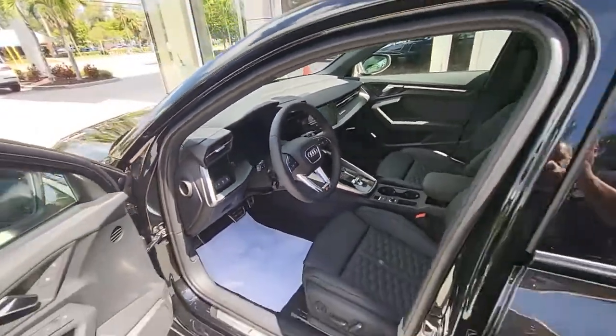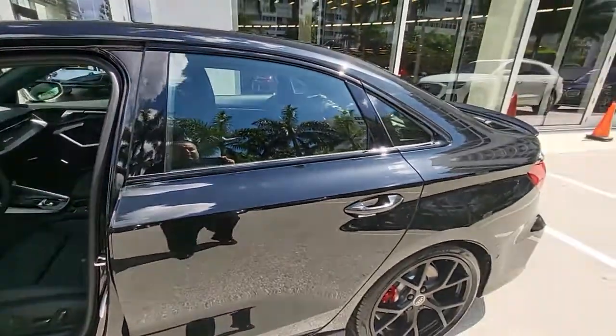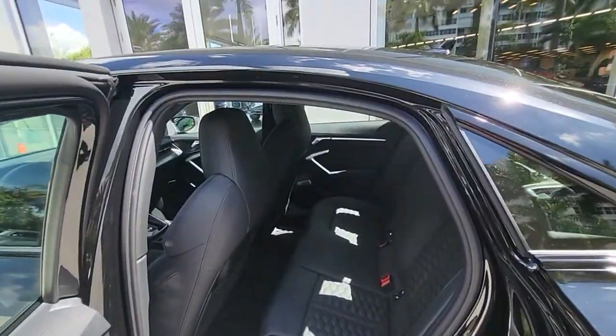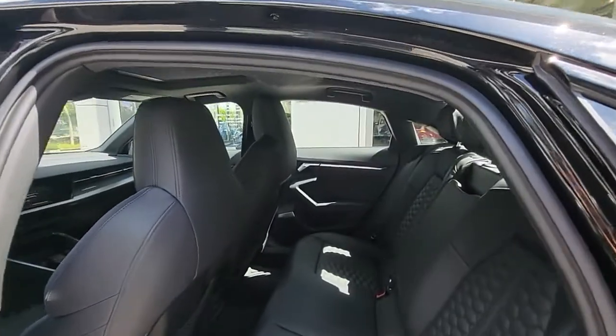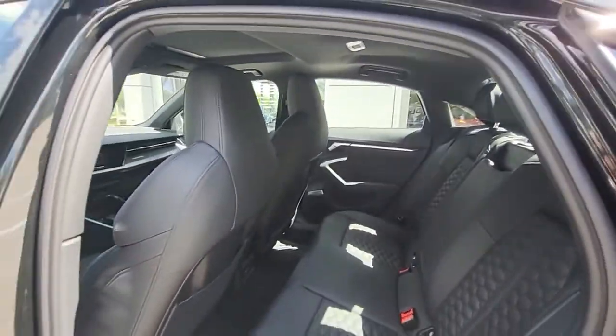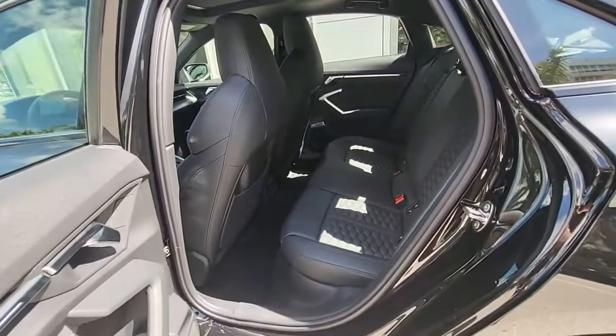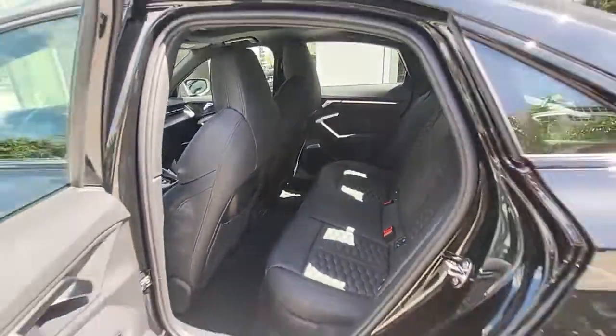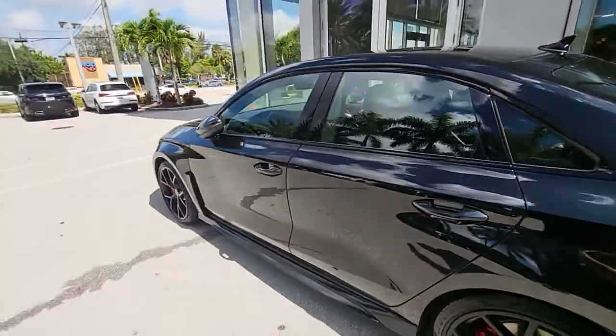I think it's a home run in terms of design and how much fun you can have behind the wheel. The wheelbase has gone a little bit longer than the previous gen, and the seats are pretty far back, so this is not really an indication of the room that you have. You also have the third-zone climate control — just a sweet looking car with a beautiful stance.